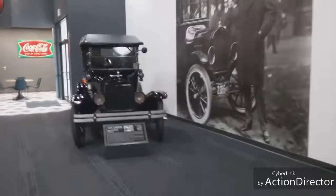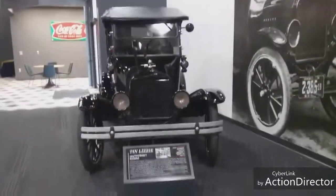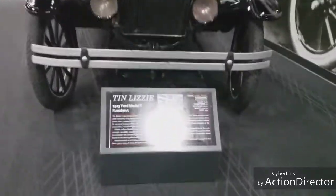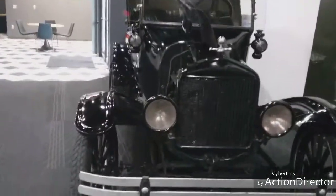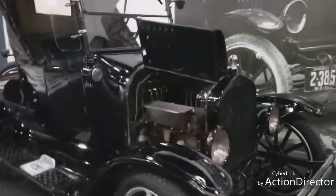Here's a Tin Lizzie - a 1923 Ford Model T Runabout. This is one of the ones that you can actually get in. Look at that engine - it's really nice.